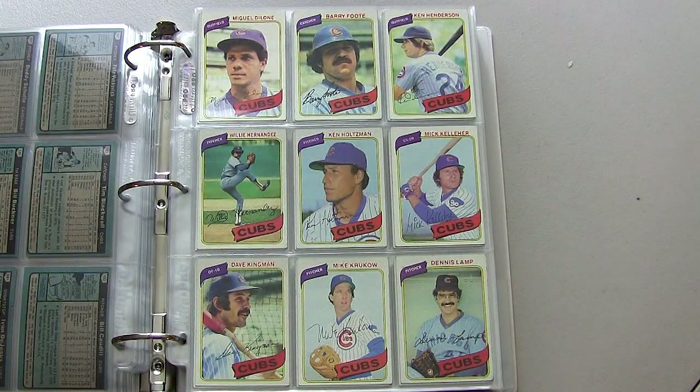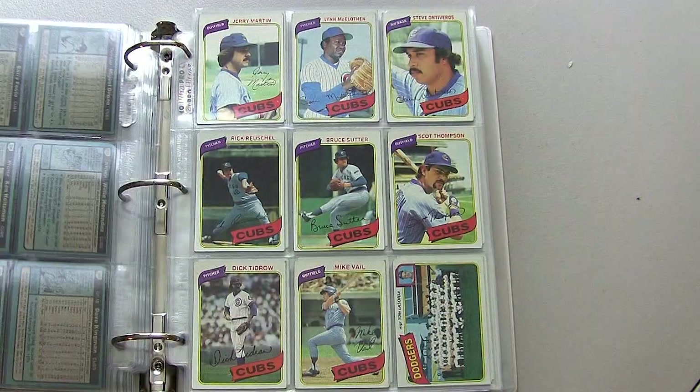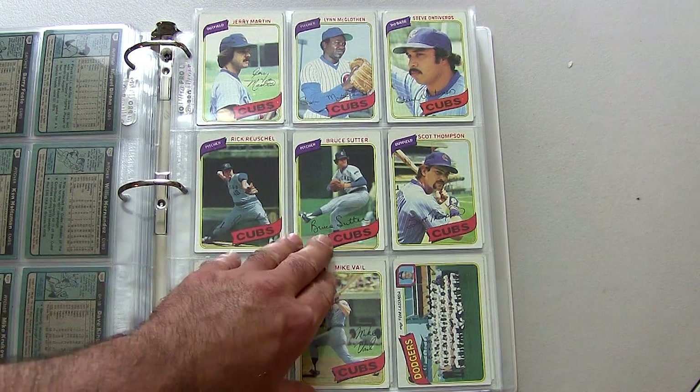Bill Buckner center card right there — may he rest in peace, great hitter, great guy. You can see a few empty holes as I'm turning the pages; those are the cards I was telling you about in the beginning that I had written on. I need about four or five of these cards to be replaced — I will eventually go and get them on eBay. You see Rick Sutcliffe there.